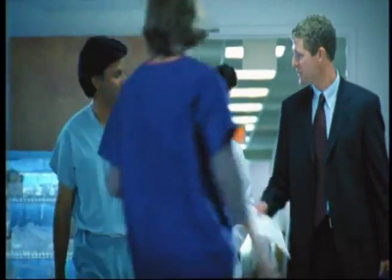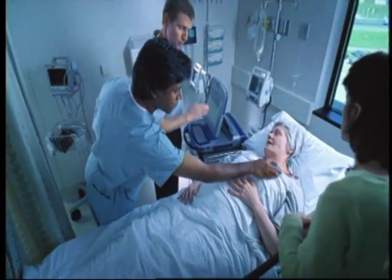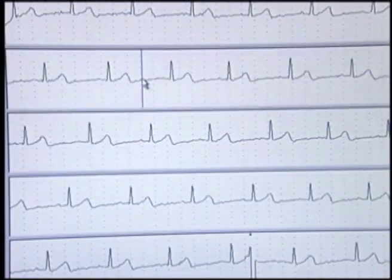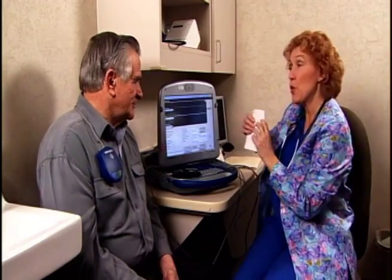The doctor who implanted your heart device will discuss how and when device follow-up should take place. It's important to have your heart device checked regularly, either in the clinic or remotely, as directed by your doctor or nurse.